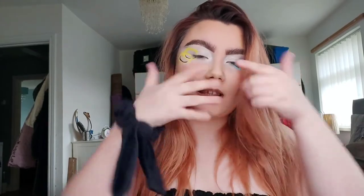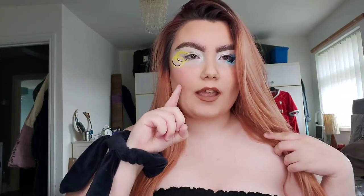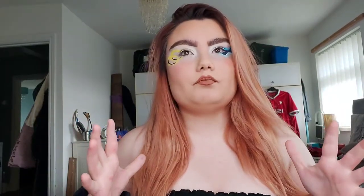Hi everybody, welcome back to my channel! I hope everyone's well. If you are new here, hello, welcome to my channel. On my channel I do face makeup and body paintings onto my chest. I used to do them on my face. If you'd like to see more of what I do, go onto my channel and scroll down to see the types of looks I used to create.